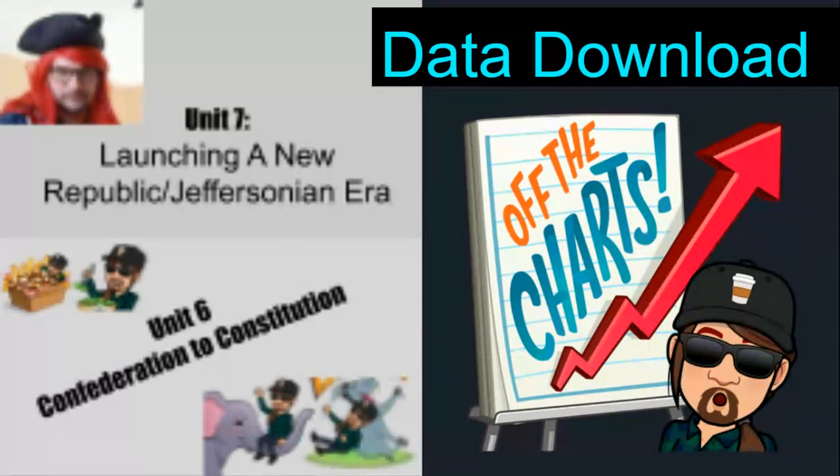As I'm recording this, it's January 20th. Our unit is expected to end on the 29th, possibly getting pushed out to February 2nd, so you've got some time. It is a combined unit — Unit 6, Confederation of the Constitution, and Unit 7, Launching a New Republican, Jeffersonian Era. I'm aware that those pictures are blurry — that's just the way I made the slide deck. So we're going to look at a little data download on those flipped lessons, which are not the only option you have. You could do the homework menu that I've mentioned previously.